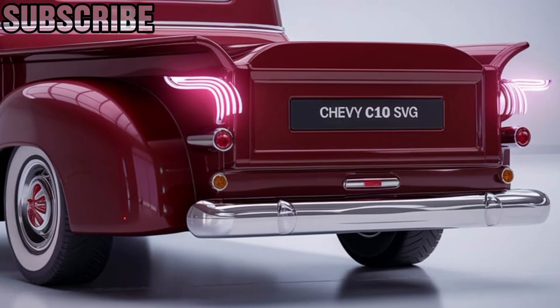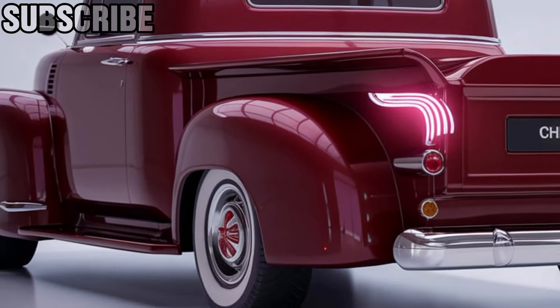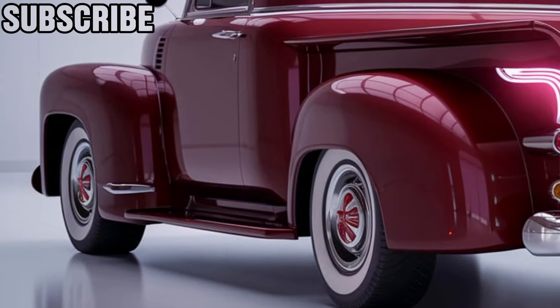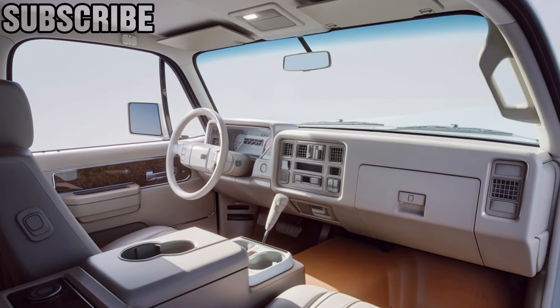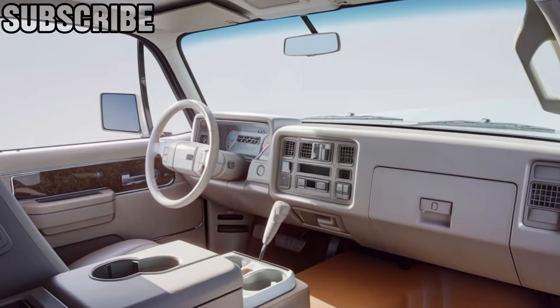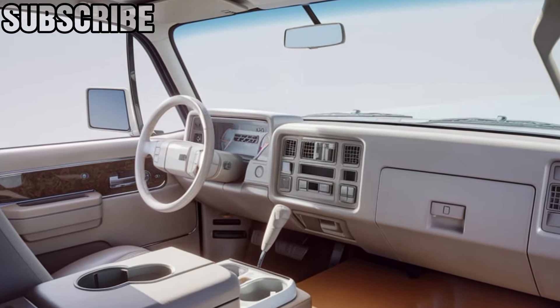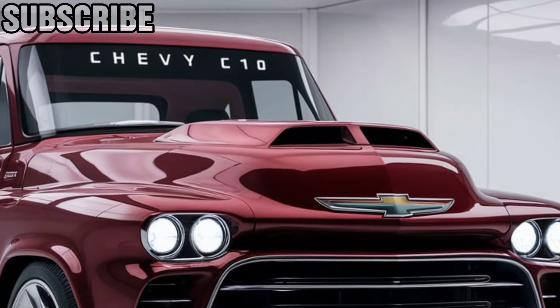Inside, the cabin offers a mix of rugged utility and premium comfort. You'll find high-quality materials from leather seats to soft-touch surfaces, but the real star is the tech. The 2025 C10 is packed with features like a large digital display, wireless Apple CarPlay, Android Auto, and a full suite of driver assistance technologies. Whether you're using it for work or play, this truck has all the modern conveniences to keep you connected and comfortable.